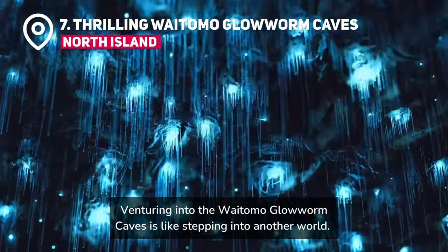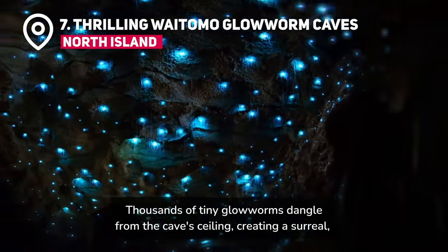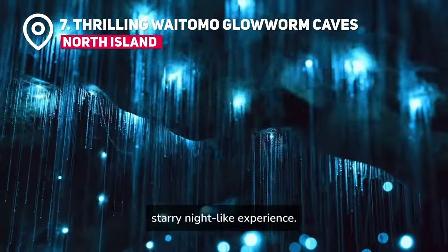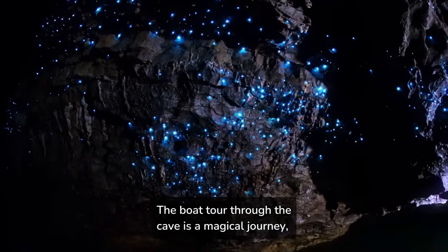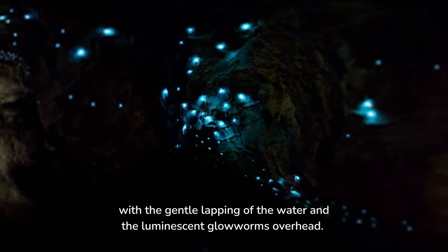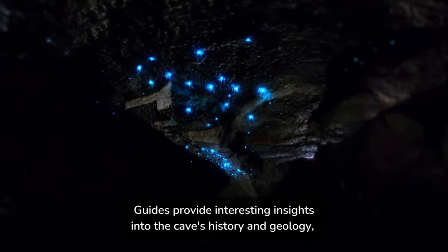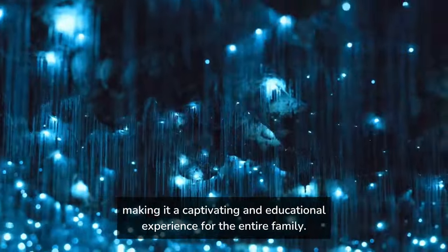Venturing into the Waitomo Glowworm Caves is like stepping into another world. Thousands of tiny glowworms dangle from the cave's ceiling, creating a surreal, starry, night-like experience. The boat tour through the cave is a magical journey, with the gentle lapping of the water and the luminescent glowworms overhead. Guides provide interesting insights into the cave's history and geology, making it a captivating and educational experience for the entire family.